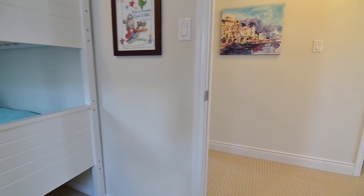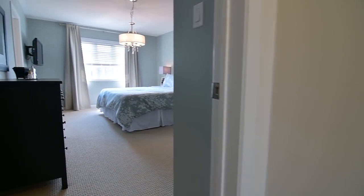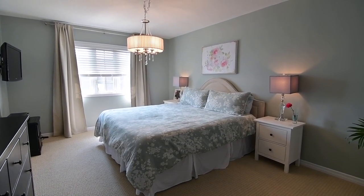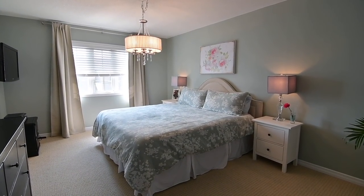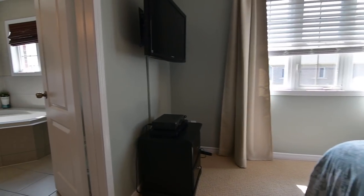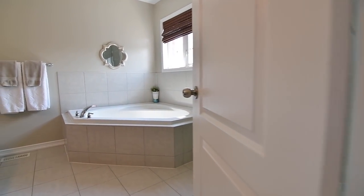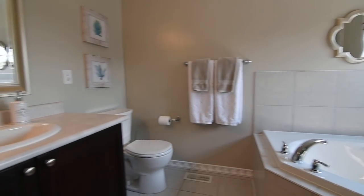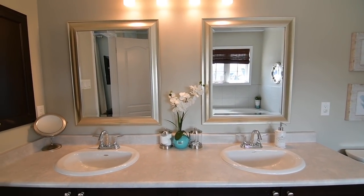The master bedroom is generously sized and has a west-facing exposure for natural lighting, with a contemporary chandelier adding ambient brightness. This beautiful retreat features a walk-in closet, as well as a five-piece ensuite washroom with ceramic tiled floors and finishes, a corner tub, dual basins in the vanity, and a separate glass shower area.